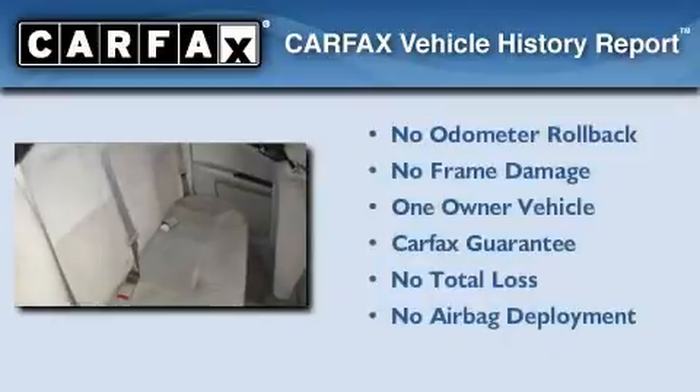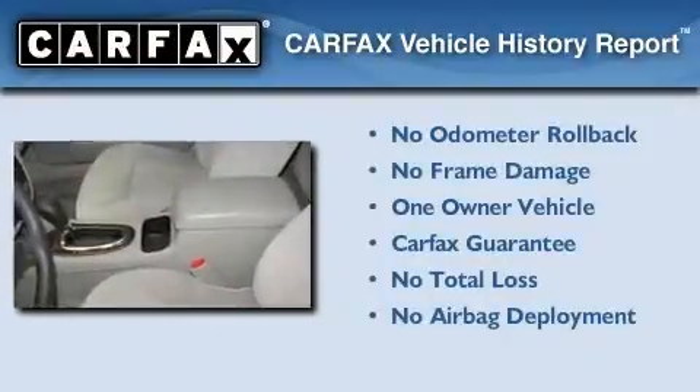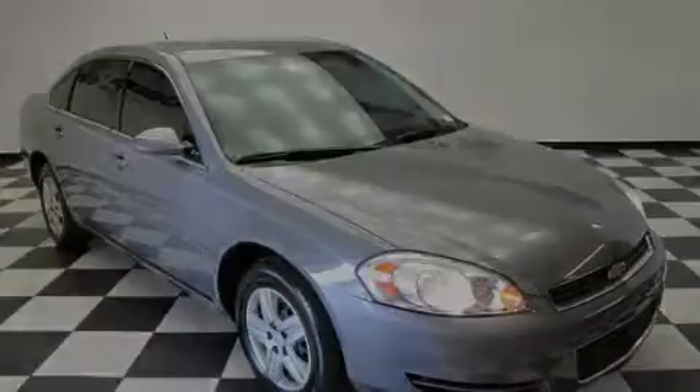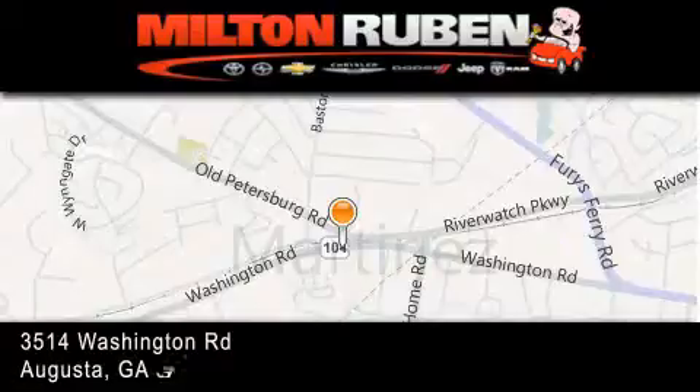This Chevrolet has had only one owner and it qualifies for the Carfax buyback guarantee. This automobile won't last long at this price. Call and arrange a test drive now. Come experience the Drive Baby advantage here at the Milton Rubin Superstore.